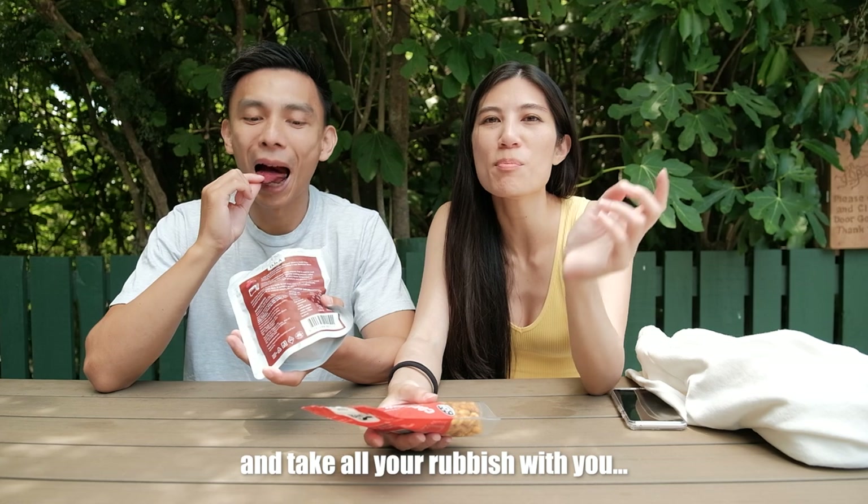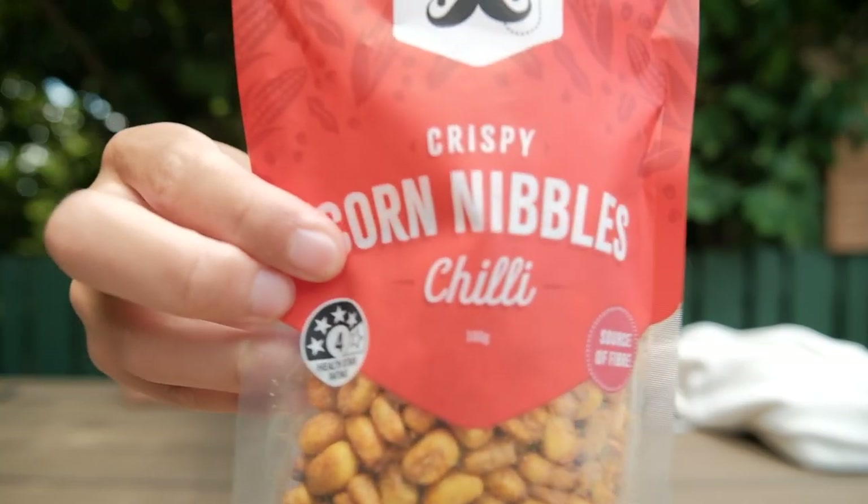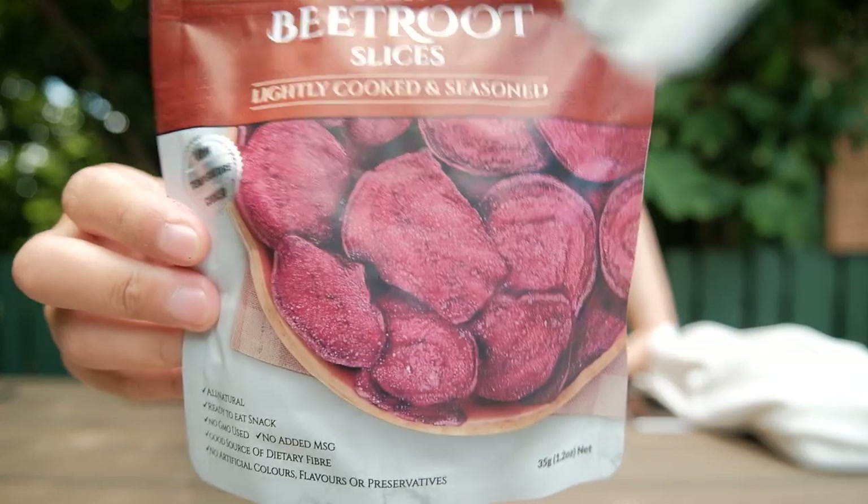This is a pest-free island, which means there are no food shops on the island — just like Rangitoto. You can buy cold drinks from the gift shop though. We've got a couple of our own snacks: Peter's chosen corn nibbles and beetroot chips.